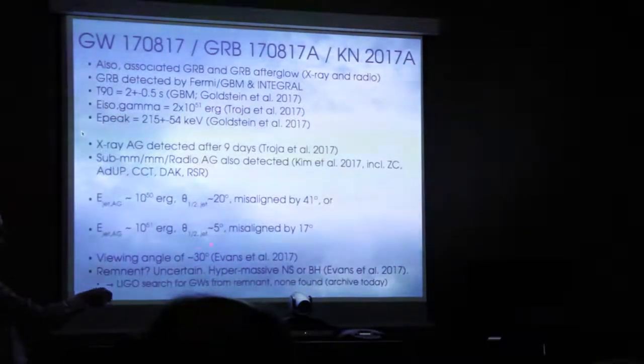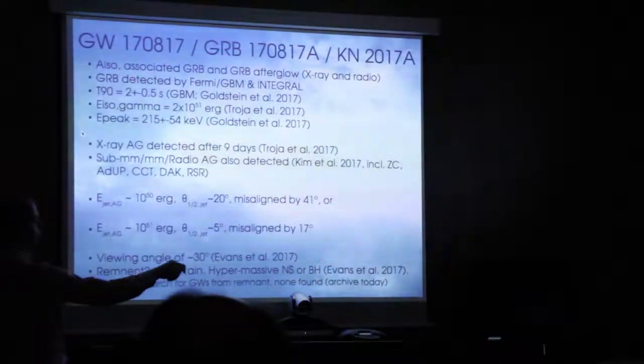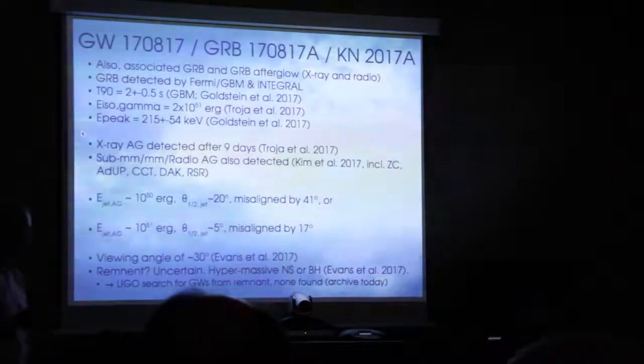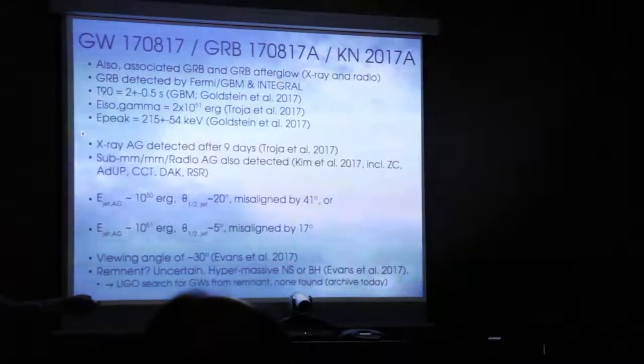The jet might have a half-opening angle in these ranges, and it's really hard to distinguish between the two scenarios. We're misaligned, with a viewing angle of anywhere from say 15 to 40 degrees. An independent analysis of Swift, UVOT, and NuSTAR data also suggests a viewing angle of about 30 degrees.